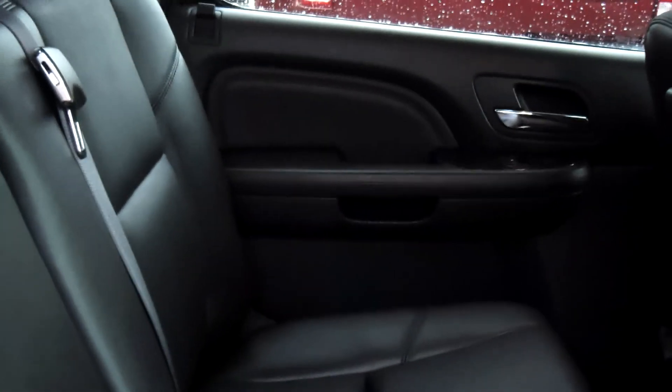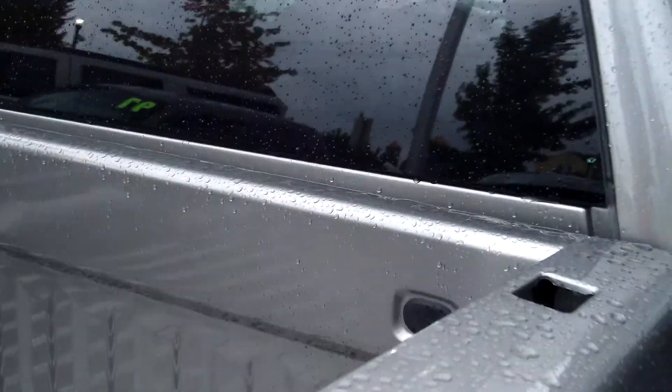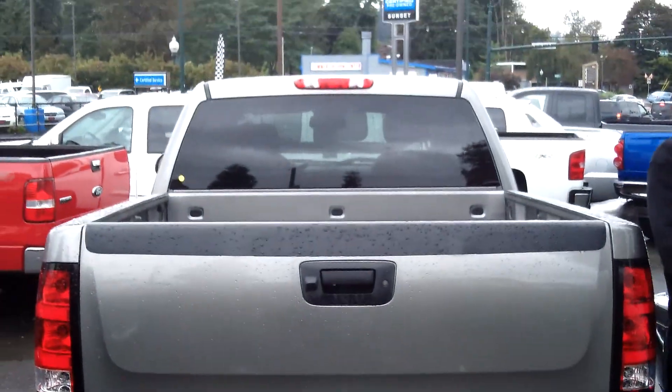Leather loaded, heated seats, cooled seats, Bose sound system, heated steering wheel. I mean, this thing's got everything. 6.2 V8 Corvette power to power this thing.